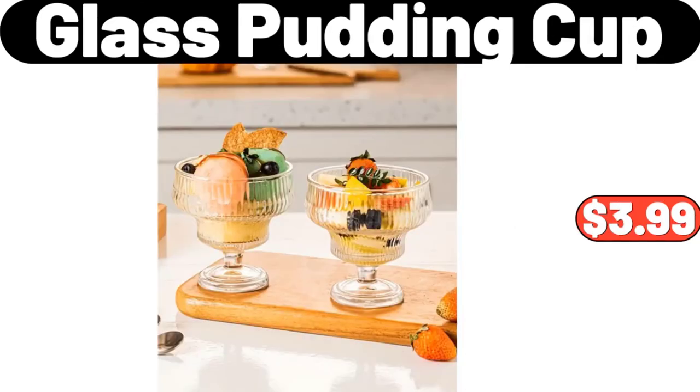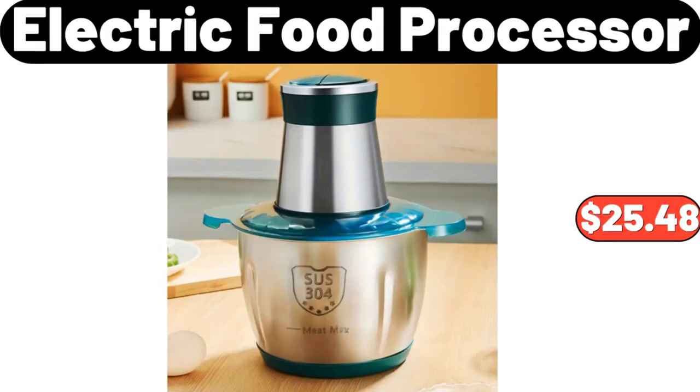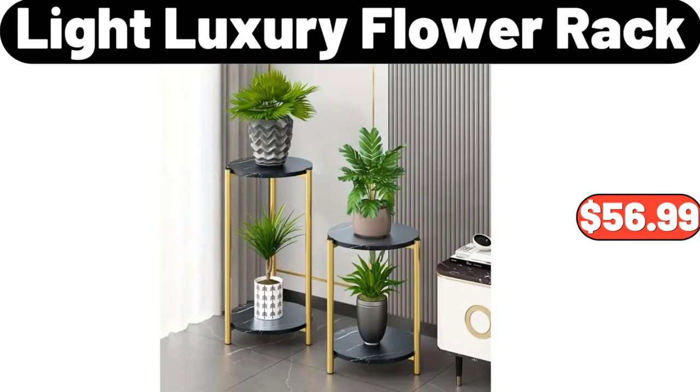Glass pudding cup, $3.99. Gray bread box set of 4, $22.99. Electric food processor, $25.48. Soft velvet round knotted pillow, $11.99. French fries holder, $3.99. Light luxury flower vase.